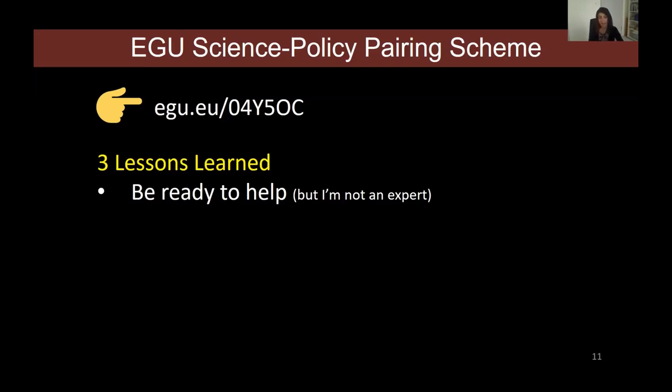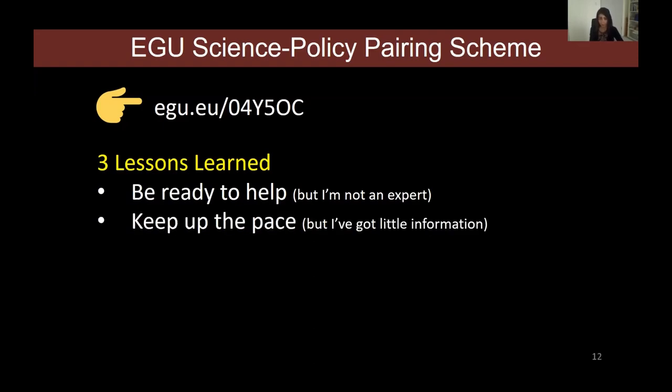After all, you are a scientist, and being a scientist means you've been trained to think critically and tap into a vast network of other scientists. By contacting colleagues who have more information on the topic, you can put together concise information that could be very useful to a policy maker. The second lesson was: keep up the pace. The world of policy is complex and very fast, so it's very important to be ready to work with very little information.